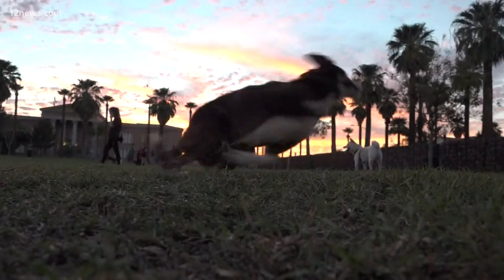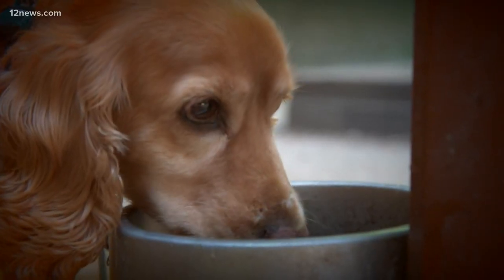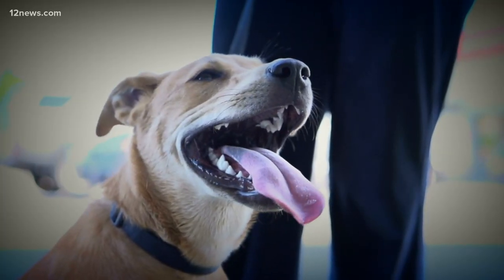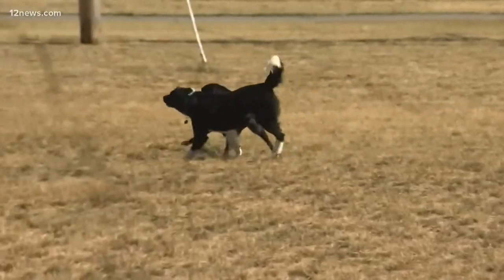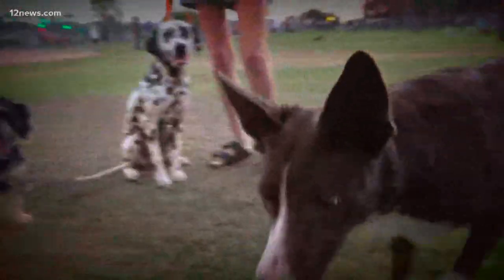A few other summer heat safety tips for your dogs: limit their time outside and make sure they have plenty of shade and water. Consider adding ice on those really hot days. If your dog is outside too long they may suffer from heat stroke. Look for signs like heavy panting, glazed eyes, difficulty breathing, lethargy, dizziness, vomiting, seizure, or unconsciousness.